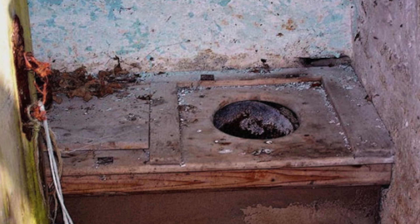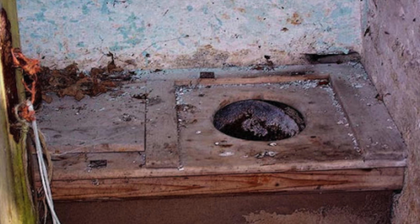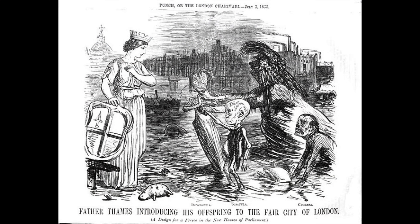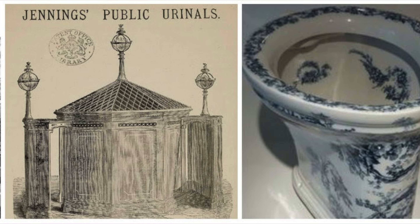Indoor plumbing and modern toilets that we take for granted today did not exist in the Victorian era. The public were expected to use designated outhouses or chamber pots for their personal hygienic needs. So how would the Victorian women, who were known for wearing large, extravagant and expensive dresses, manage to go to the toilet in an outhouse?